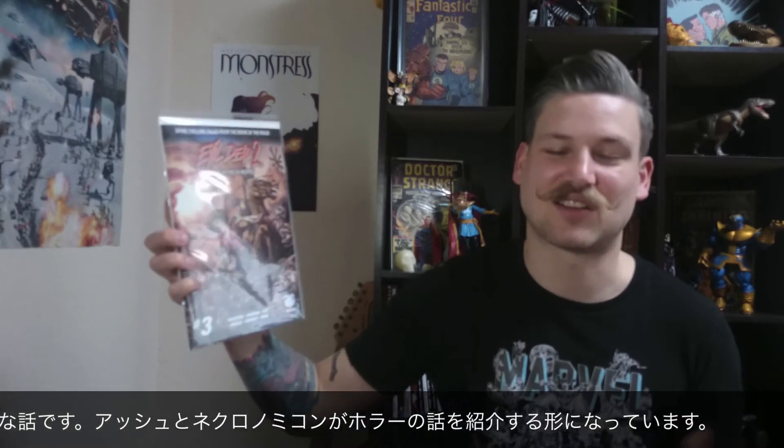Evil Dead 2: Tales of the Ex-Mortis, issue number 3. It's an anthology horror type of thing with Ash and the Necronomicon as a host — mostly the Necronomicon. I thought it's very funny in places, disturbing in others. I like it a lot. Here we have Swamp Thing number 2, a six-part series I think. Good things going this way.